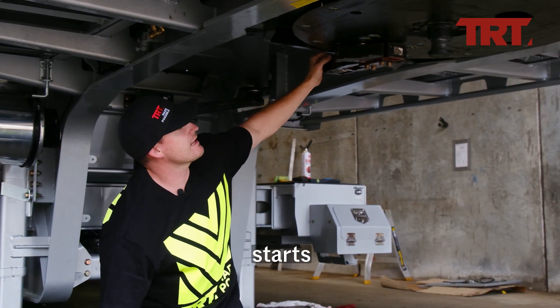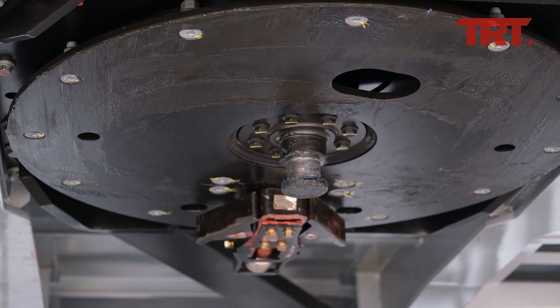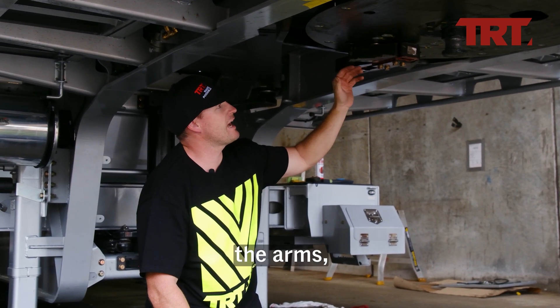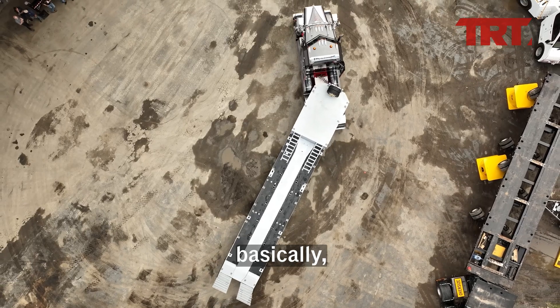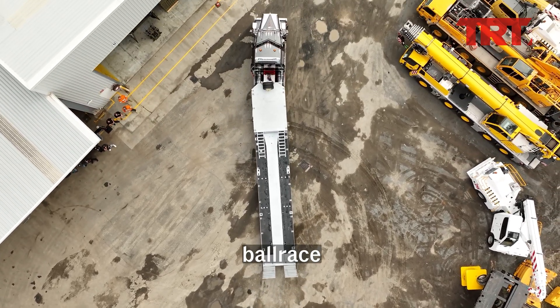Basically, it all starts with the skid plate arrangement here, which fits into your truck's fifth wheel. Then we have a large wedge plate at the back. Once you've fitted it up, you tighten the wedge plate so the arms of the wedge feet snug into the back of your fifth wheel. Then as your truck turns at a different angle, that angle is picked up by the large double bull race here.